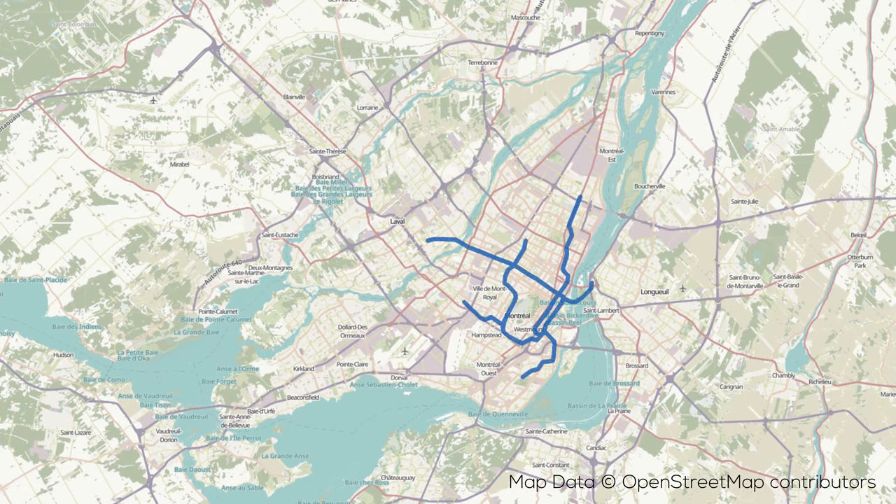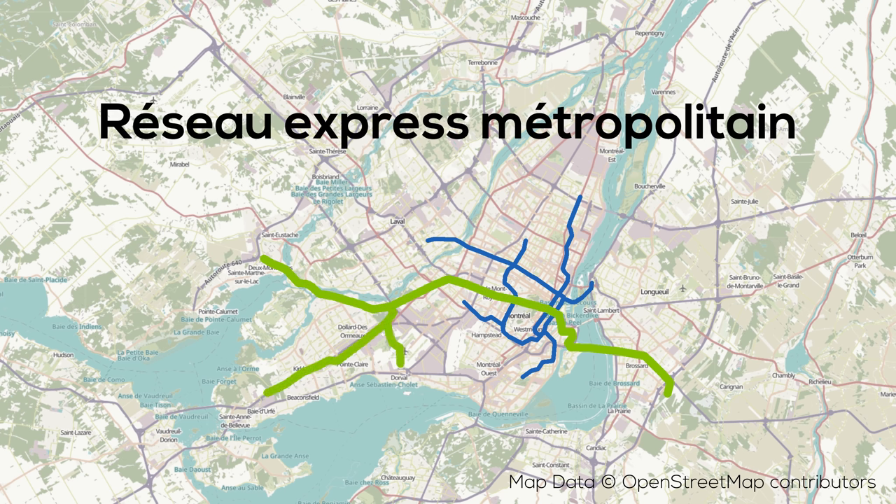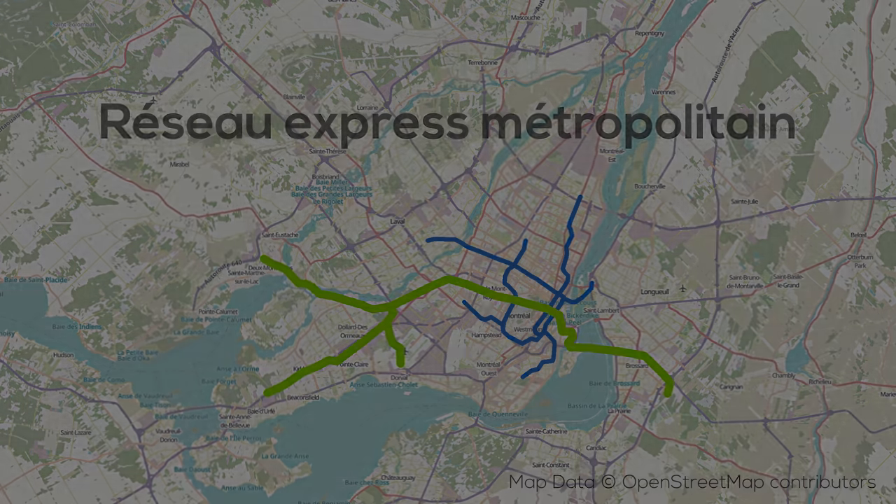Hey guys, welcome back to Demystified. For our third episode we will be looking at our favorite under construction transit project in North America, Montreal's Regional Express Network or REM. Consider following us on social media and enjoy the video.